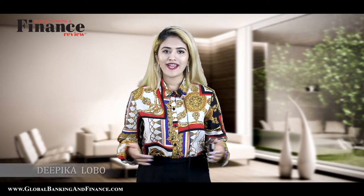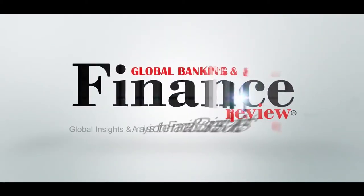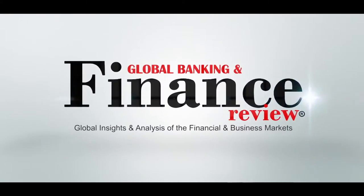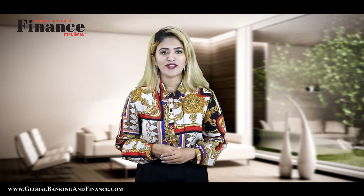Welcome to another episode of Global Banking and Finance TV. My name is Deepika Lobo. Today we are going to talk about how owner financing works. We are giving away a one-year free subscription of Global Banking and Finance TV magazine, delivered to your doorstep, to one lucky winner. Stay with me for more information.